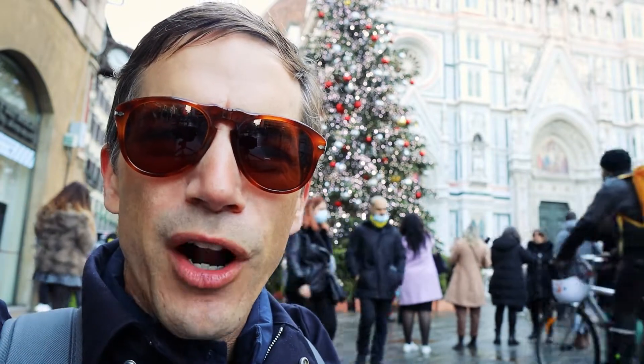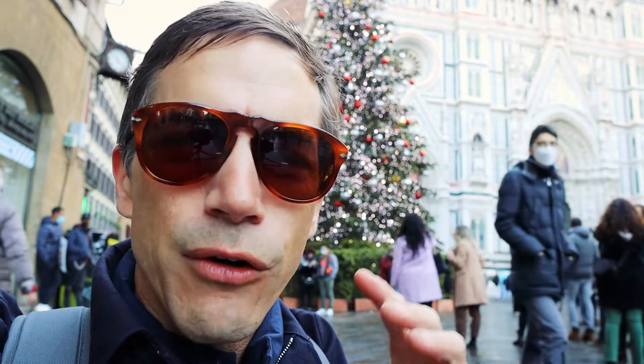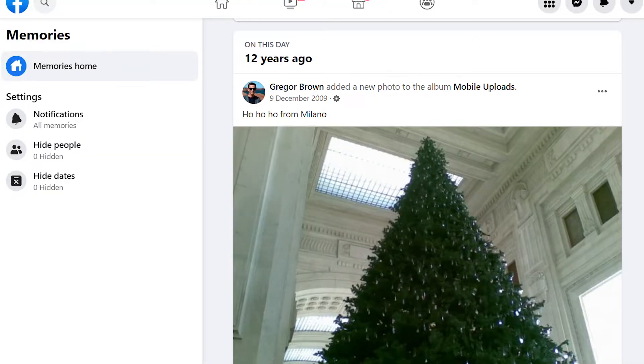It's beautiful — getting close to Christmas you get all the lights up in any city. I remember in Santa Barbara the lights on State Street, in Portland they had one right in the center of town, in Milan in my early days in Italy there'd be a tree right at the central station. And today on my Facebook they showed me the photo I took there from 12 years ago. Bye-bye Christmas tree — on to the next spot: Florence's oldest toy store.